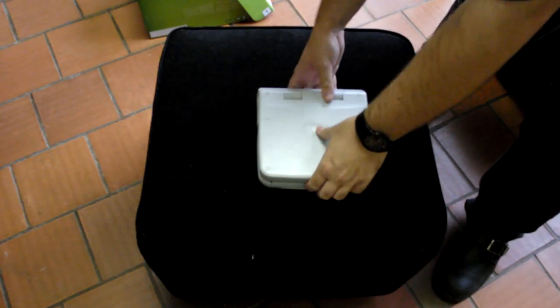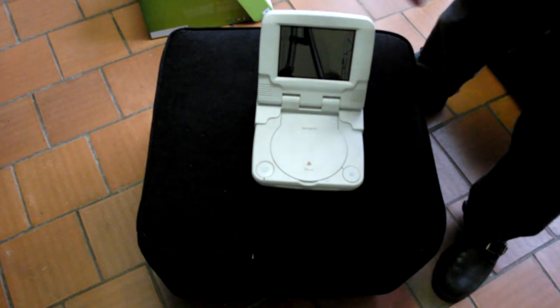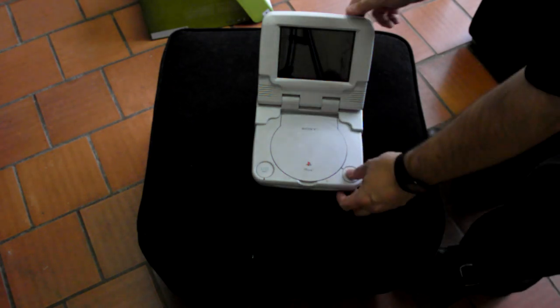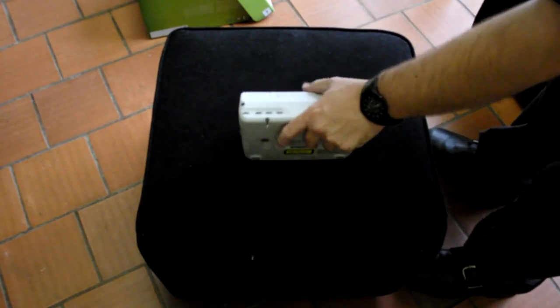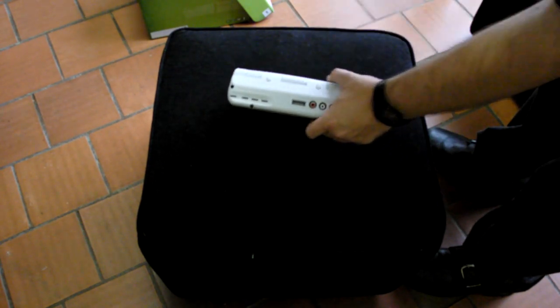Next up — this is fairly dirty from sitting in my loft, but I will clean it like all the consoles before I send it. It's a PlayStation 1 with an LCD screen. It's all inclusive — the LCD screen from the original power supply, nothing wrong with it. It has been chipped as well. You will get two controllers, both generic, a power supply, and AV leads.